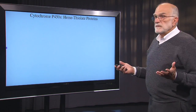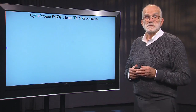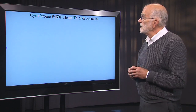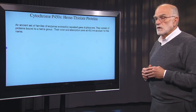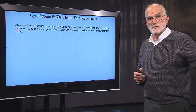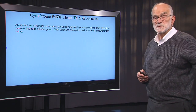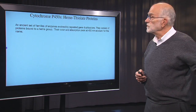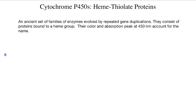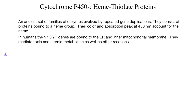There are two big classes of enzymes that metabolize drugs. One class consists of the cytochrome P450s. These are hemothiolate proteins, and they are ancient. These go back to beyond our last common ancestor with fruit flies or with nematodes. They've evolved by repeated gene duplications, and they now exist in many, many copies. In humans, we have 57 cytochrome P450 genes.